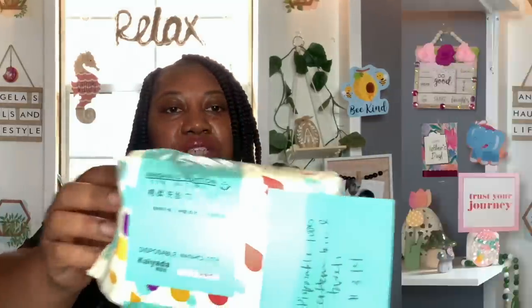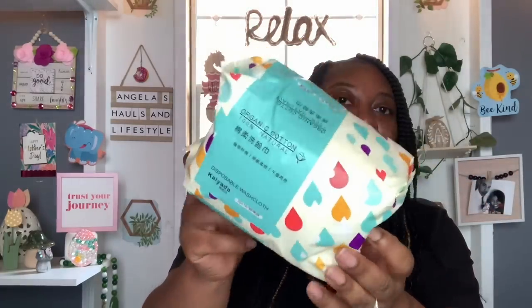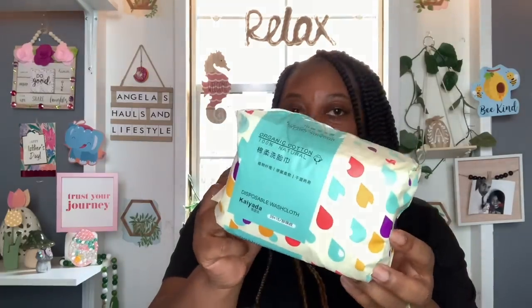This is a repeat buy — these disposable 100% cotton facial towels, $3.14. These are natural organic cotton facial towels. I absolutely love these. They are a staple for my skincare regimen.